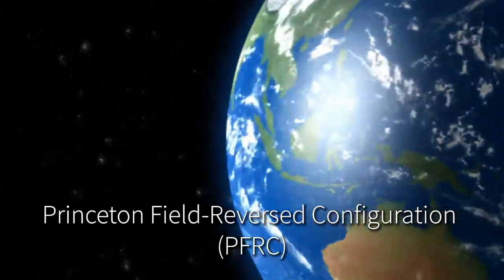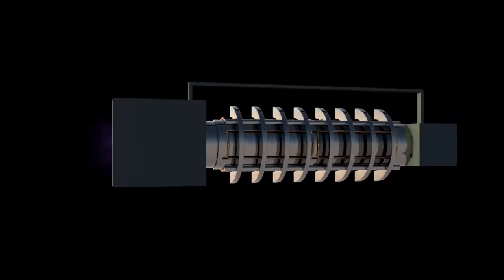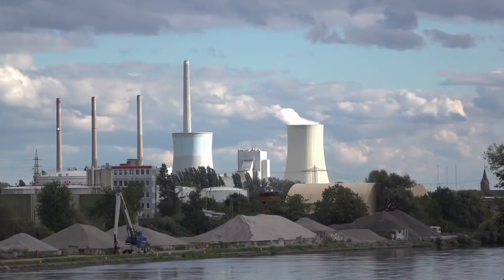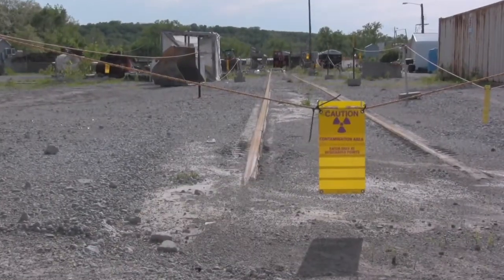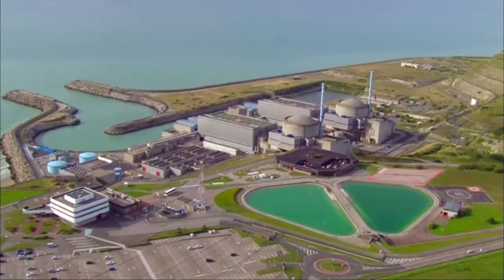The Princeton Field Reversed Configuration, or PFRC, is a new type of compact fusion reactor. Traditional fission nuclear reactors are very big and result in dangerous radioactive waste. This means nuclear power plants have been limited to large, secure installations.